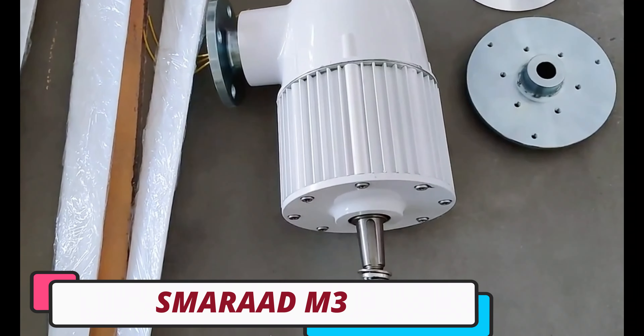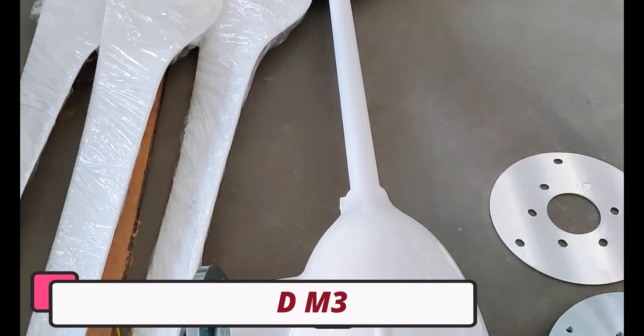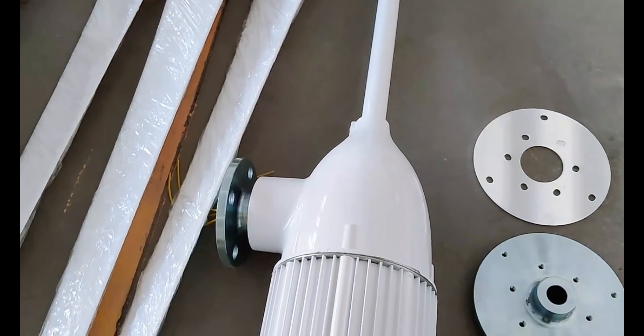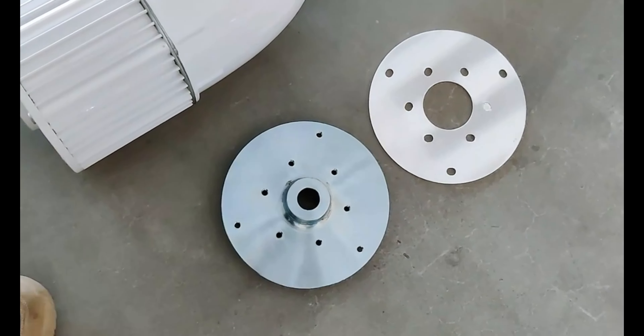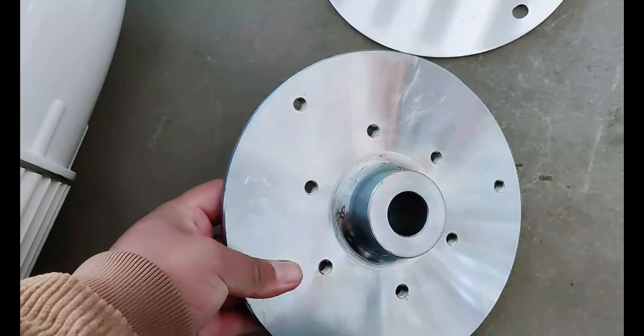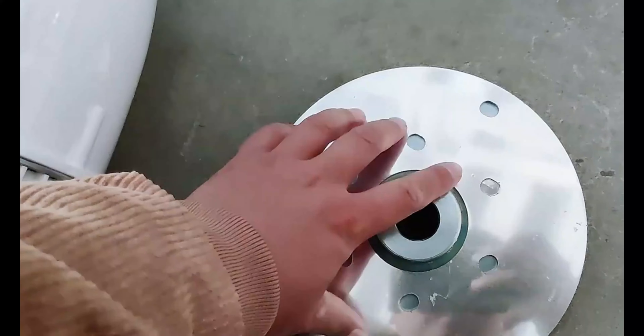Number 1. Smarad M3 Wind Turbine Generator. The Smarad M3 Wind Turbine Generator is a top choice for generating clean, renewable energy from wind. Its high-quality construction, customizable options, and impressive power output make it a versatile choice for various applications. Available in two models, M3 and M6, it can meet the energy needs of households and businesses.